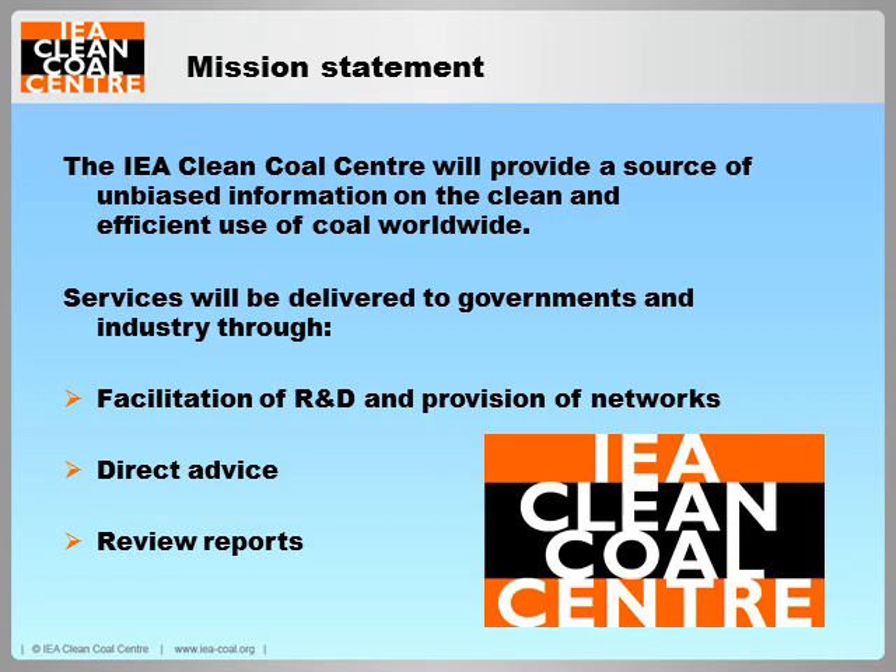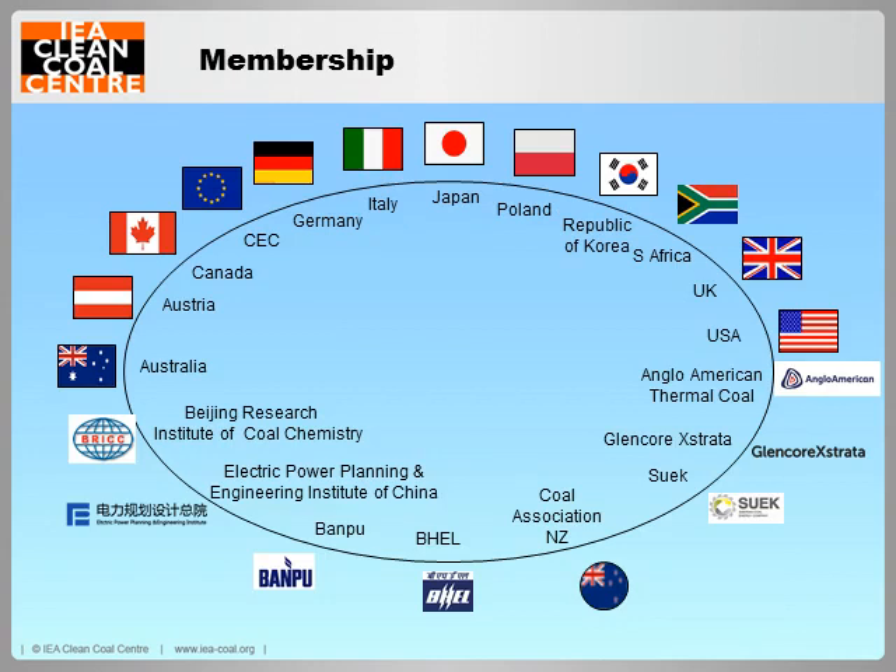The IEA Clean Coal Centre is a non-profit organisation which disseminates impartial information on the clean and efficient use of coal worldwide. Currently, the Centre has 21 members made up of member countries and sponsoring organisations. Most, but not all, of the member countries are members of the OECD. The majority of the sponsor organisations are from non-OECD countries. The sponsors include utilities, coal companies, equipment and service suppliers and research organisations.